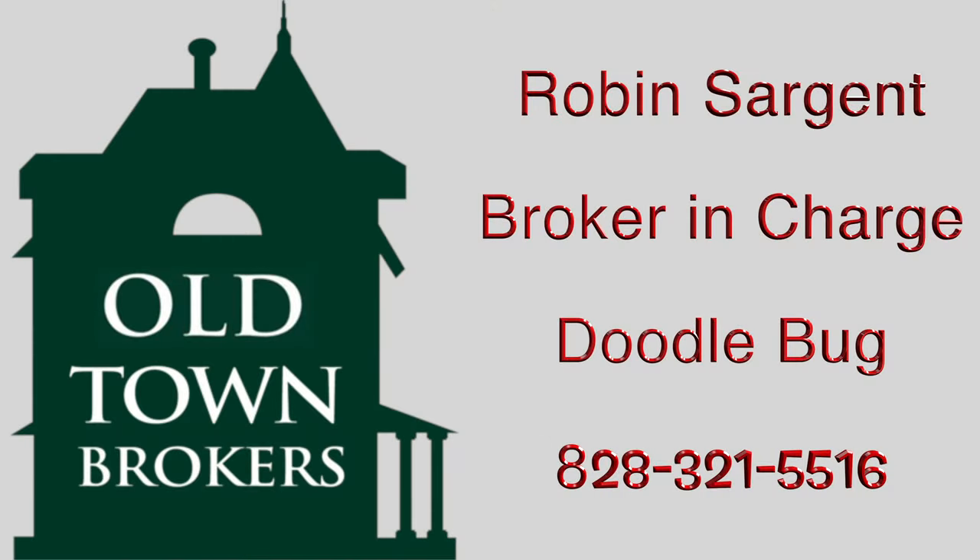It's a great lifestyle here. I'm Robin Sargent with Old Town Brokers Real Estate in Andrews, North Carolina.